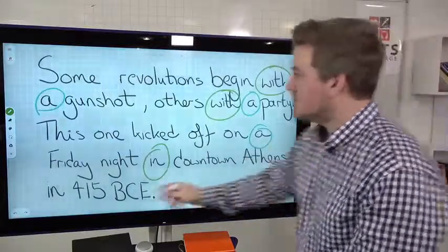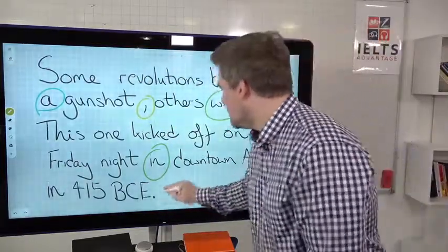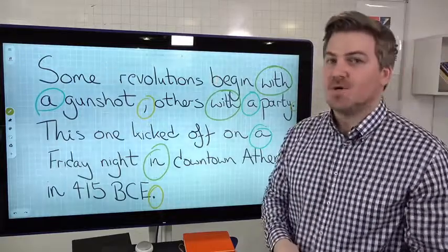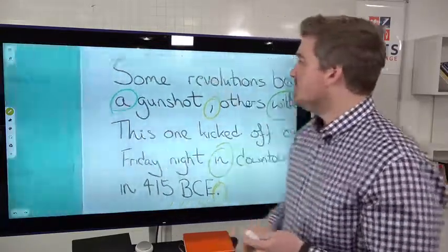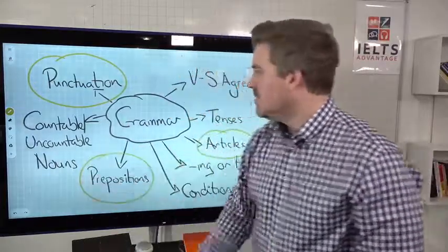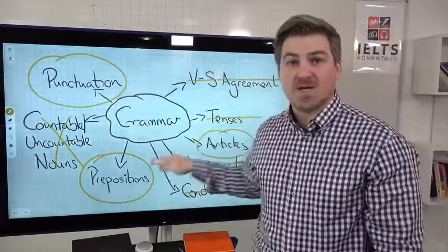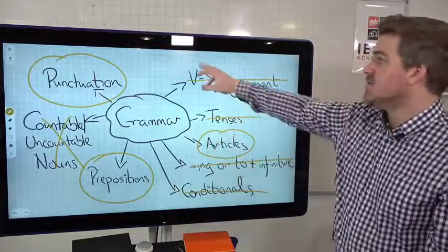Imagine you have a problem with punctuation as well. If you really struggle with articles, prepositions, and punctuation, you would have multiple mistakes in multiple sentences. You are not going to be getting a seven or above in your writing or speaking if that is the case. So what would we do? We would attack those areas. Instead of focusing on everything, we're just targeting our weak areas in exactly the same way that a doctor would treat a patient — attacking or treating the weak areas. That is the first step.